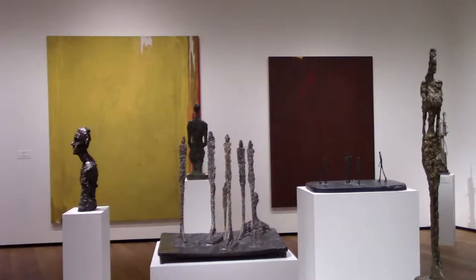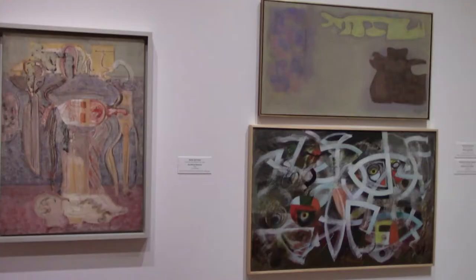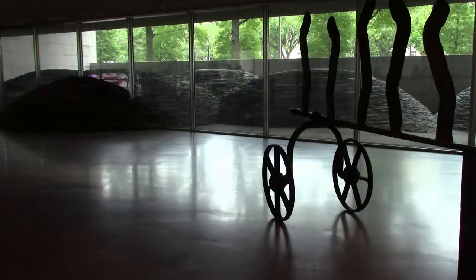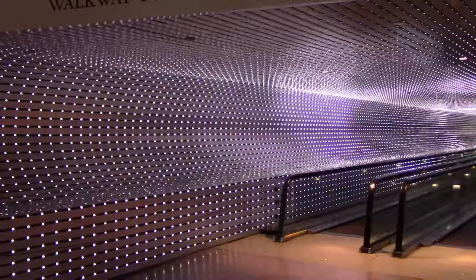Here are some Giacometti figures and Rothko paintings in the background. Down at the concourse underground level, you can see a waterfall from inside the building. This tunnel connects the two buildings of the National Gallery and is actually the largest and most complex light sculpture in the world, by Leo Villarreal — 200 feet of LED performance. It is very fun to go through.